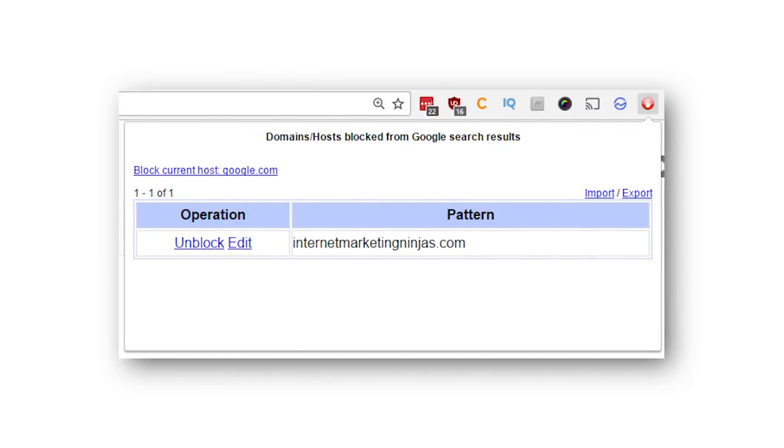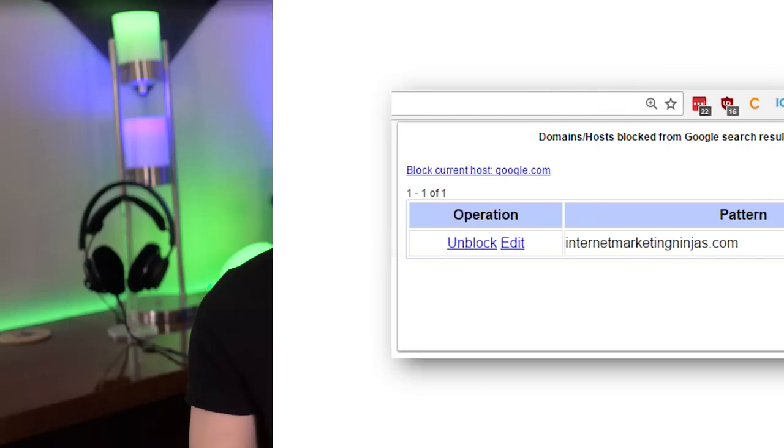This is really great for example if you're searching for something in particular and half the results are from some spammy website that has nothing to do with what you're looking for — you know exactly the type of site I'm talking about. You can just block it and now it doesn't show up anymore, making it much easier to find what you're looking for. This is definitely one of the most practical extensions in this video.